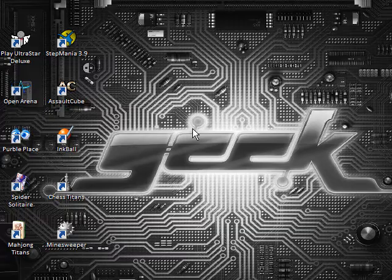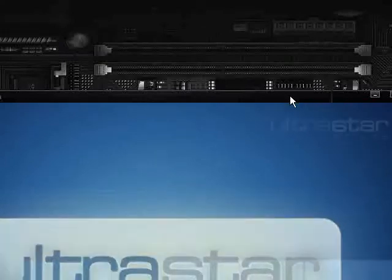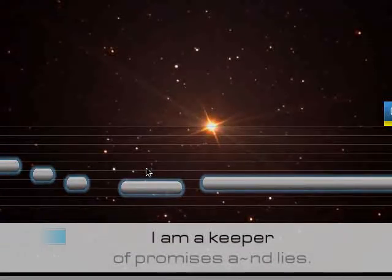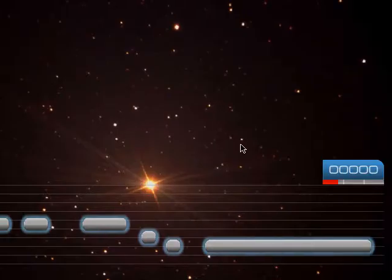So you can watch cheese mature if you really want to. That's cheddarvision.tv — I'll provide all the links in the description. It's handmade on the farm and it's been maturing for 21 days, 21 hours, 31 minutes, 19 seconds. Wow, that's very cool. So you can watch cheese, and if you press the red button it tells you about the cheese. Very, very cool.